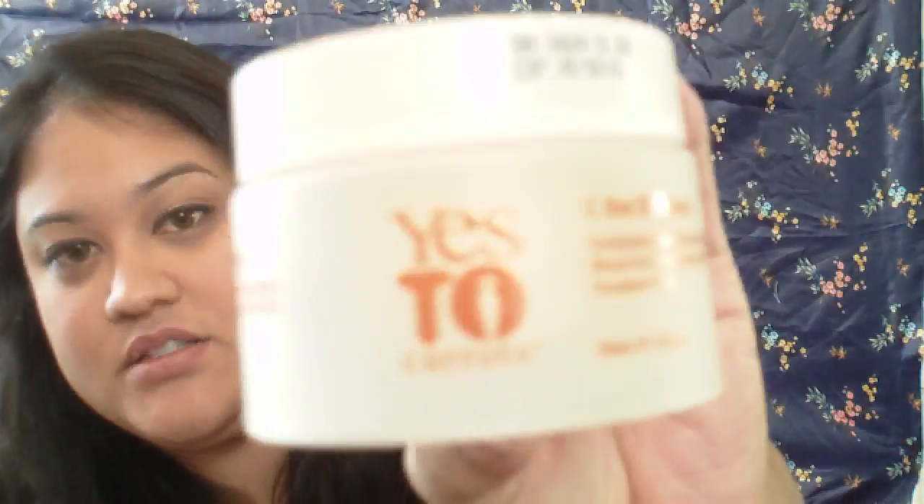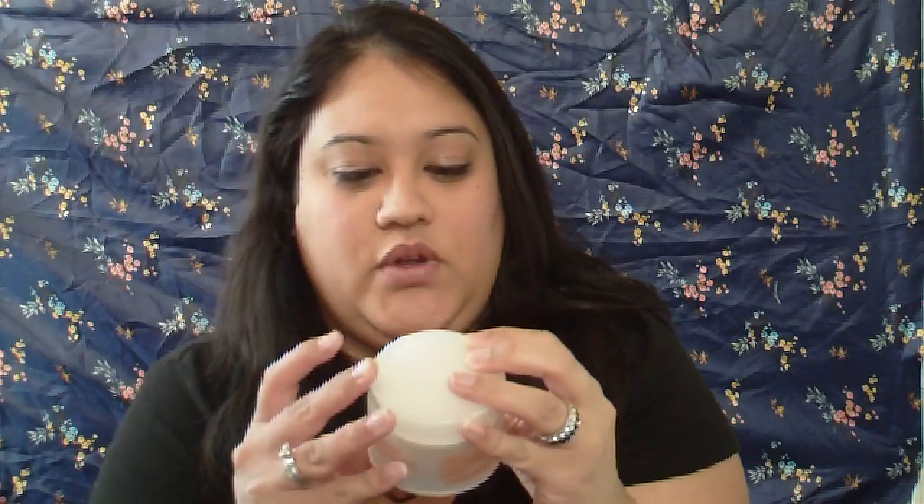My first one is the Yes to Carrots Sea Defense Smoothie Mud Mask. This has done wonders for my skin. It's a mud mask — you put it on your face and rub it in for about five minutes, then just wipe it right off. It says to use it about two to three times a week.